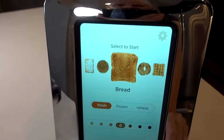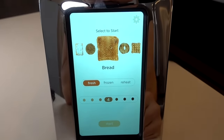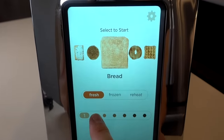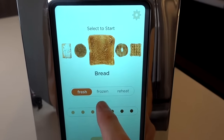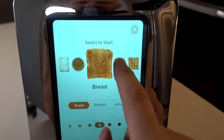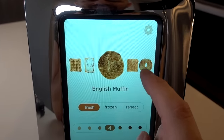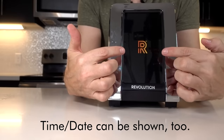The Elite Gourmet doesn't have any instructions, but the Revolution Toaster did, so I went over those last night. Looking at the front of the Revolution toaster, it's a very attractive and sleek design — it's all just a touch screen with no other controls. It defaults to bread, fresh, and number four. You can select different shades and it shows you approximately what the toast is supposed to look like. There's also frozen, reheat, bagel, waffles, pastries, English muffins, and a gear icon for additional functions. It goes to a logo screensaver when not in use, and you just tap it to bring it back.